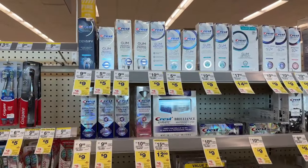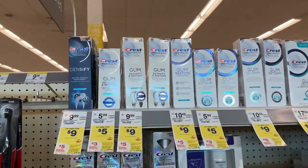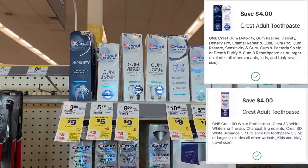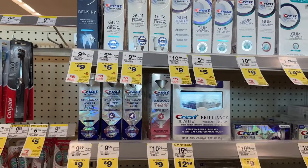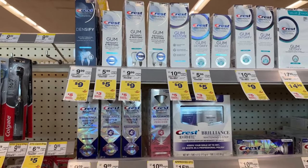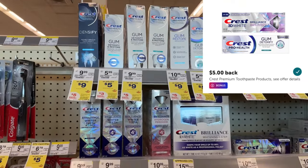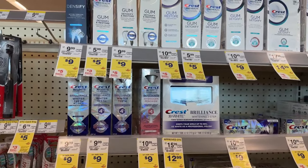Now let's get into some oral care deals. This next deal I mentioned last week, but this week it actually became better due to an Ibotta rebate. It's on the fancy toothpaste priced at $9 on sale, and when you buy two you get back a $5 register reward. We have two different $4 digitals. Make sure you have both clipped to the correct products. The two products total out to $18, we have $8 in digitals, so you pay $10, get back the $5 register reward, then submit to Ibotta for $5, making them completely free — $18 worth of toothpaste for free. This is a deal I'm going to do.